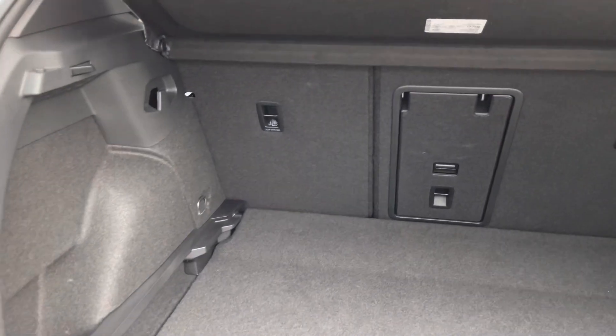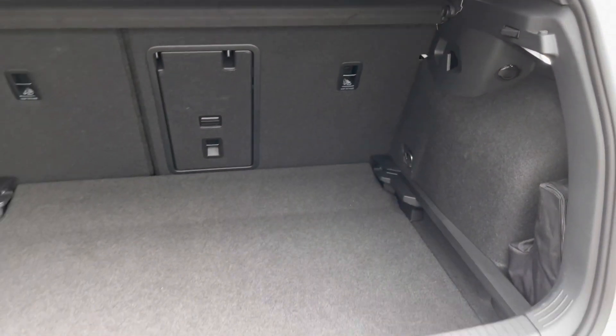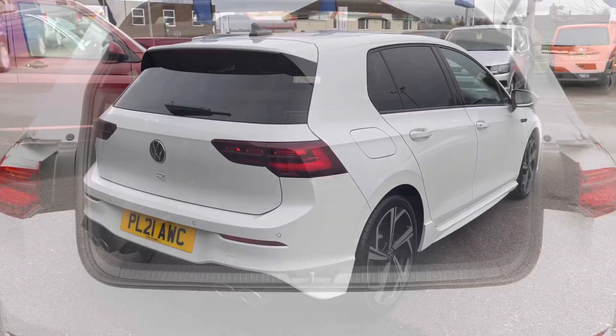Showing you the boot highlights so you can get an insight into the space available. As you can see, we do have variable floors so we can increase the boot capacity. You also have a load-through option and the ability to fold down the rear seats — plenty of space for your weekly shop.